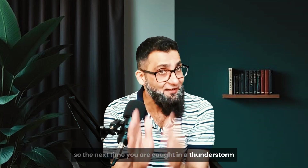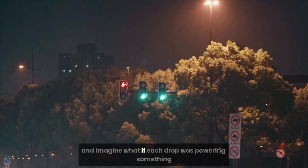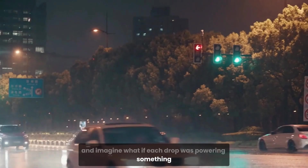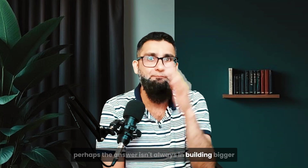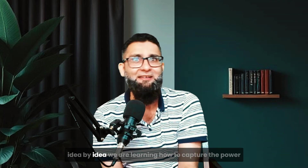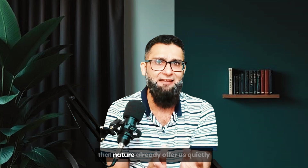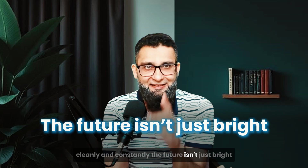So the next time you are caught in a thunderstorm, think differently. Look at the water falling around you and imagine what if each drop was powering something — lighting up sensors, charging a beacon, storing electricity for a dark night. In a time when the climate is changing fast and energy needs are soaring, perhaps the answer isn't always in building bigger, but in seeing smarter. Raindrop by raindrop, idea by idea, we are learning how to capture the power that nature already offers us — quietly, cleanly, and constantly. The future isn't just bright sometimes, it's wet.